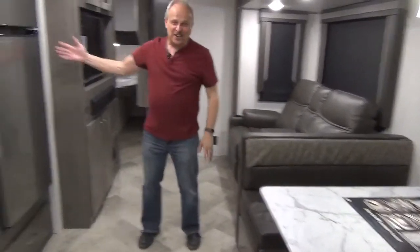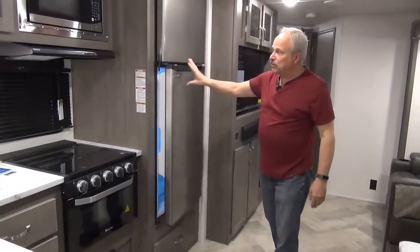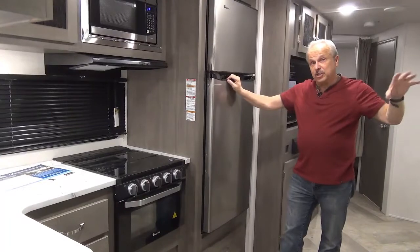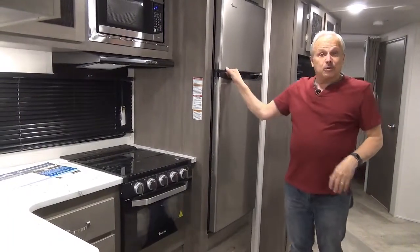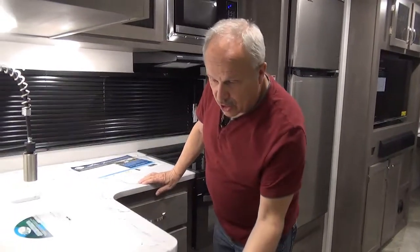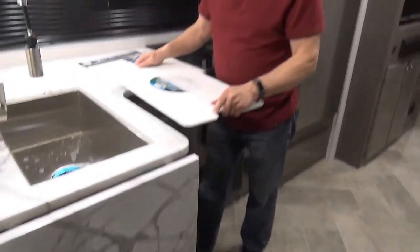Right across from that is the large 10-cubic-foot residential fridge. That solar panel on top will keep the battery charged so it will run your fridge — you don't have to worry about running it on propane or electricity. There's also a glass-top stove top with lots of counter space and an extension, plus a full, deep sink.